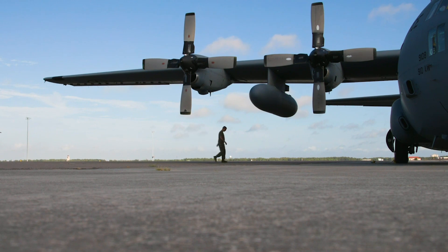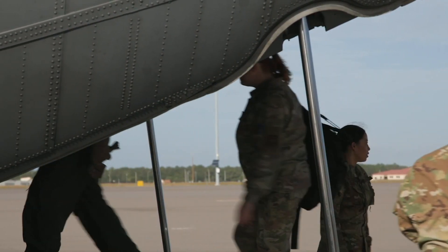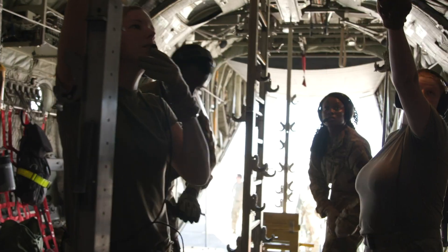C-130 is one of the primary aircraft that we utilize when we're deployed, but the training that we accomplish helps not only build experience of our new flyers but also helps build in some of that muscle memory of some of the tasks.